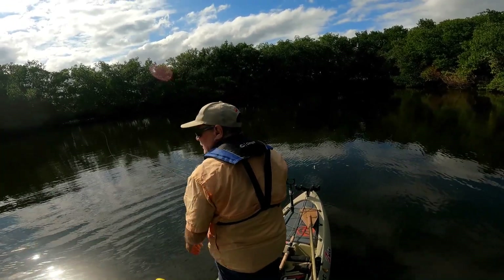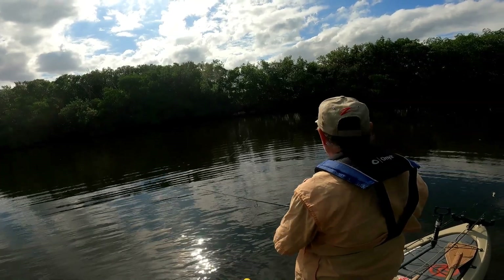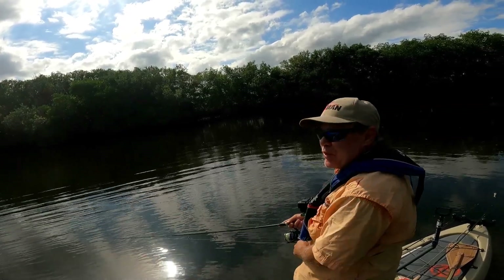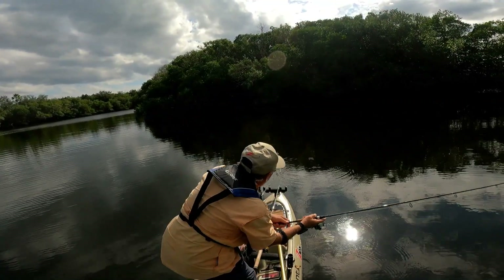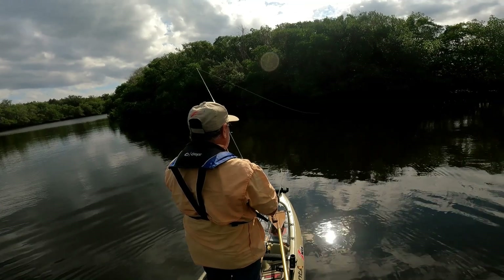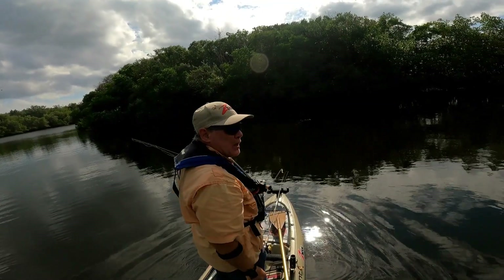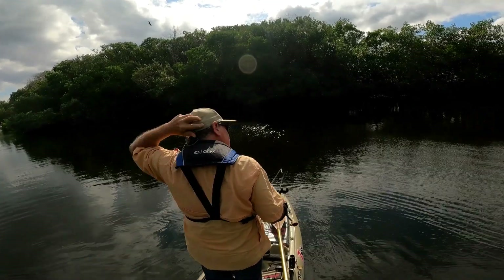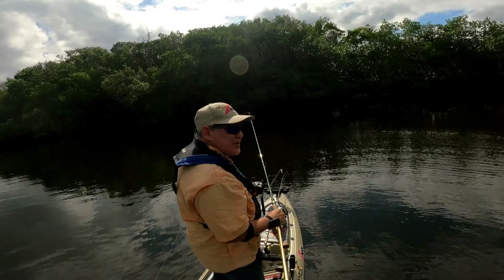I got my first bite — tarpon, tarpon, tarpon. They eat with a hardy hook. Trying to feel the bite and give them a second to swallow it before I set the hook. Didn't work that time. It doesn't skip like the other bait does. Tarpon are frustrating — find them, find ones that are eating, and you still just can't get a hook in the damn thing.